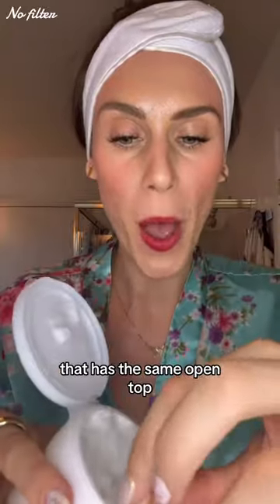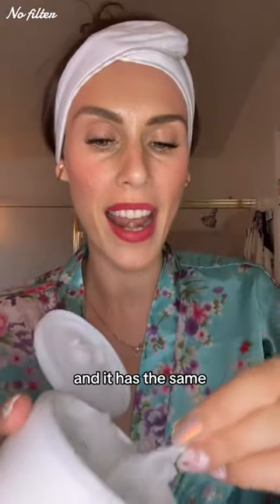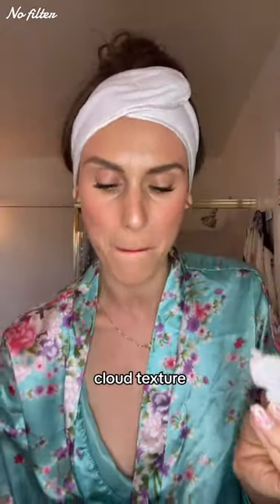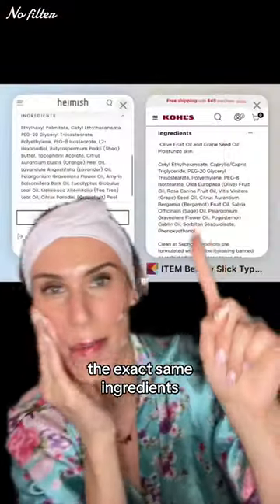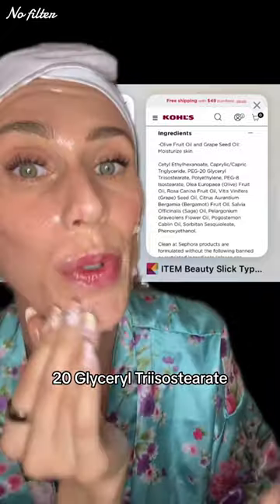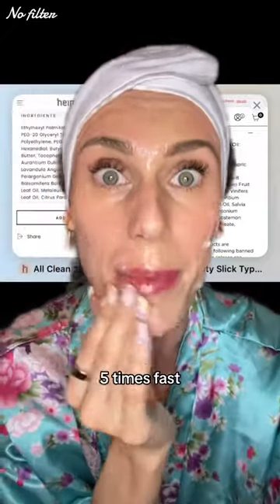This is the All Clean Balm from Hamish — it has the same open top, literally the same spoon, and the same cloud texture that melts like a buttery milky oil into your skin. It works so well and has some of the exact same ingredients, such as PEG-20 glycerol triisostearate. Know where to find it and thank me later.